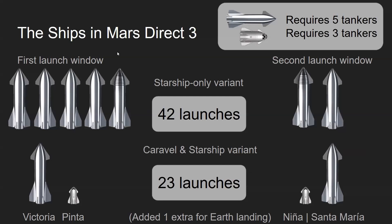Mars Direct 3 in the Starship-only configuration requires 42 launches.